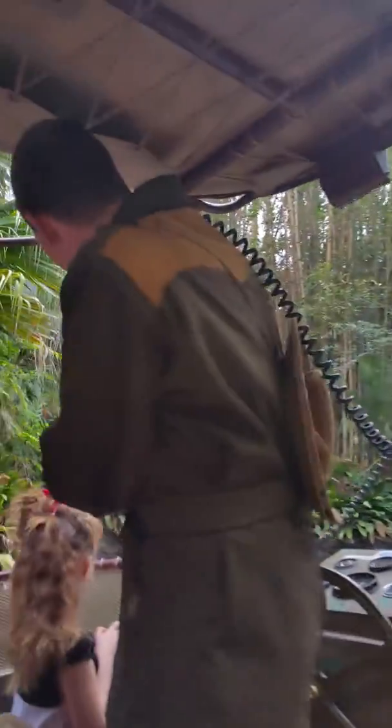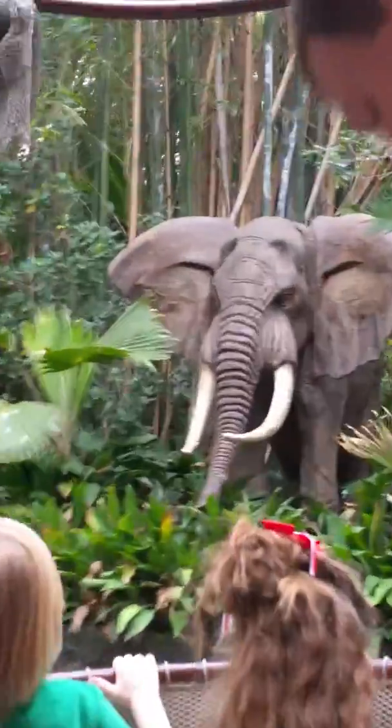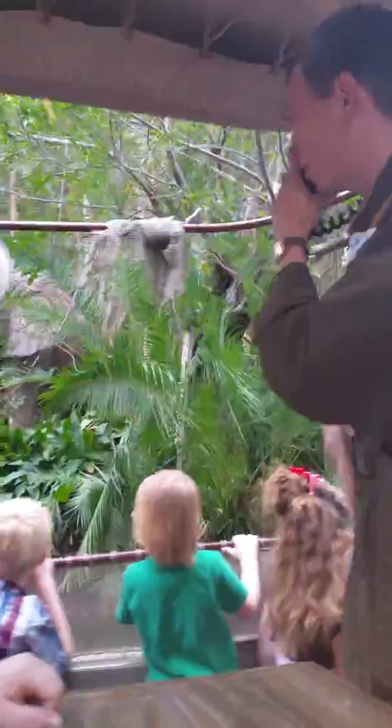Look at this over here on our left. We've got an African elephant right there. It's the largest land mammal in the entire world. You've got a good look at that though — it's a very rare animal.